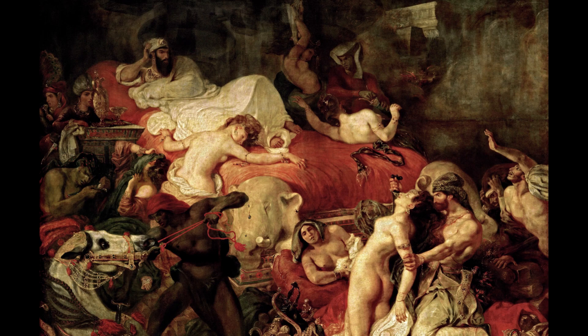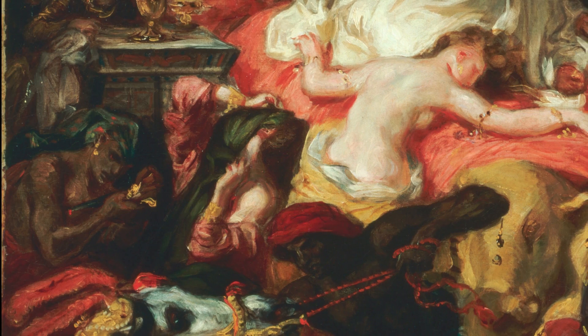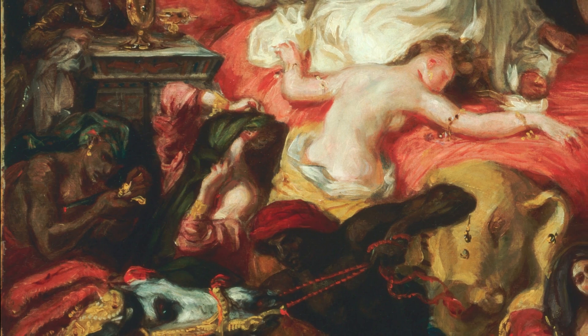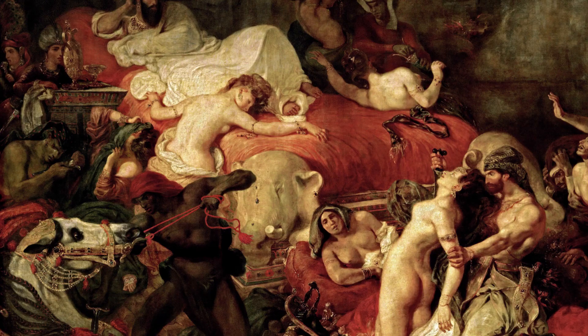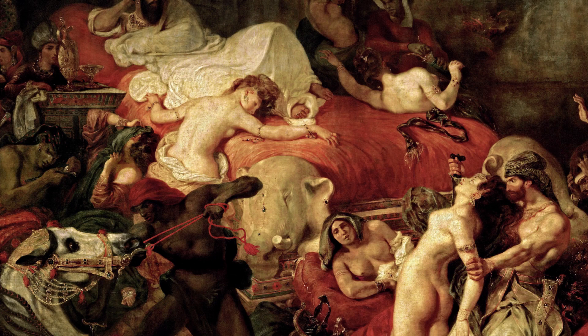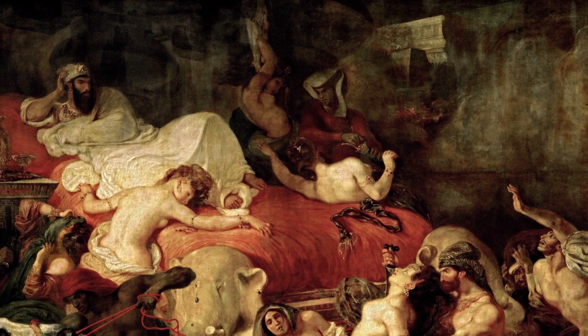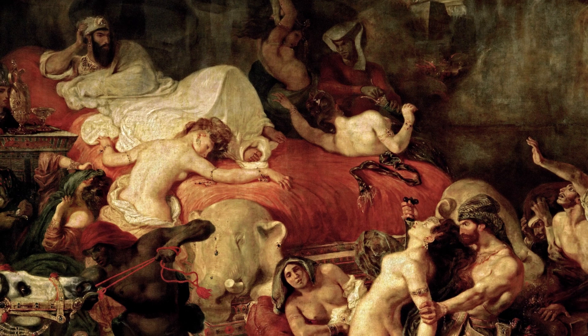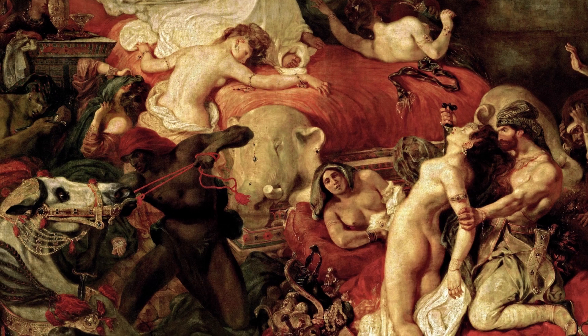We can still identify some figures in this painting based on Lord Byron's play. For example, the man on the left removing a spear from his chest is Salemenes, the brother-in-law of Sardanapalus. He just came back from the battlefield and will die after he removes the spear. The woman lying on the bed is Myra, the favorite lover of Sardanapalus. According to Lord Byron's story, she was the only one with Sardanapalus on top of the pyre. As for the historical truth, there is little historical evidence to support the full story — it has probably been a combination of some historical facts and quite a bit of imagination.